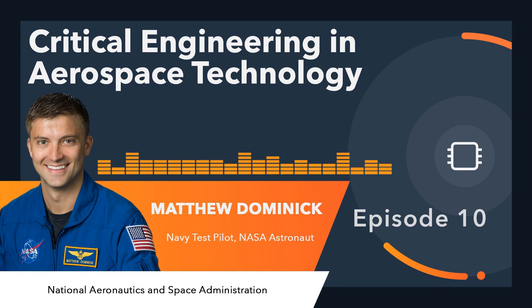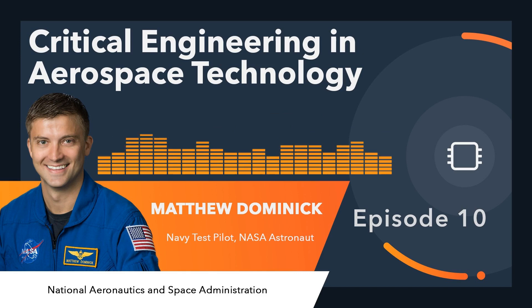I'm Dave Finch. Today in the lobby, we get a first-hand electrical engineering perspective from an EE NASA astronaut.